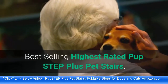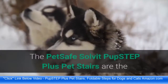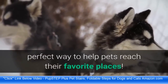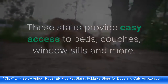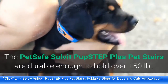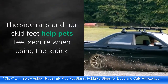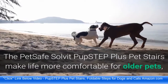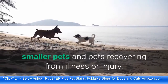The PetSafe Solvit Pup Step Plus Pet Stairs are the perfect way to help pets reach their favorite places. These stairs provide easy access to beds, couches, window sills, and more. Durable enough to hold over 150 lb, but weighing just 5 lb. The side rails and non-skid feet help pets feel secure when using the stairs. These stairs make life more comfortable for older pets, smaller pets, and pets recovering from illness or injury.